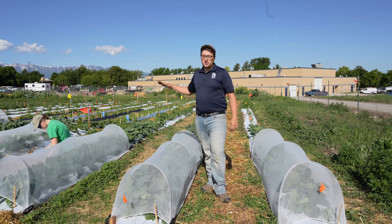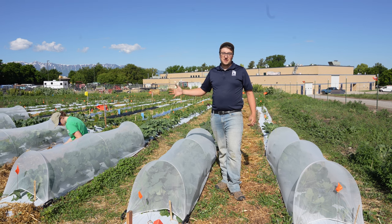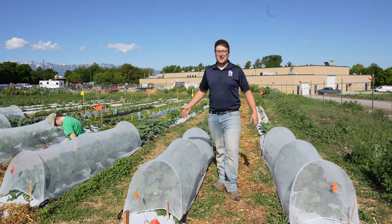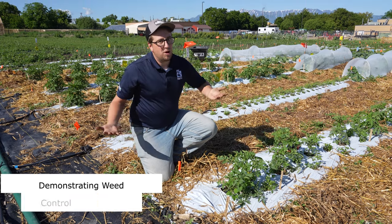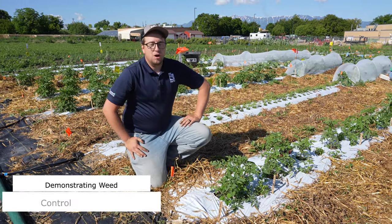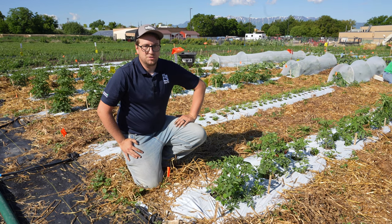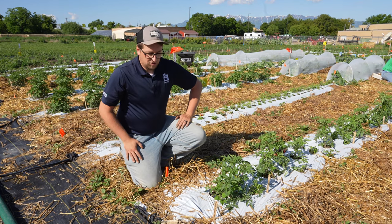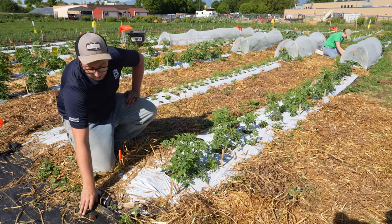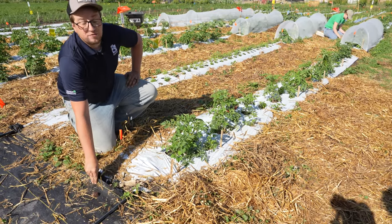Here we're demonstrating a variety of different IPM techniques that growers can implement on their own farm. One of the big problems on farms is obviously weed control. A few organic options that we use are weed barriers — here we're using straw mulch, plastic mulch, and weed barrier fabric.